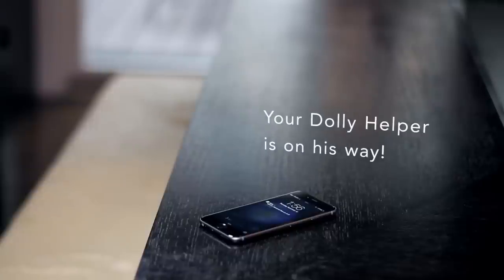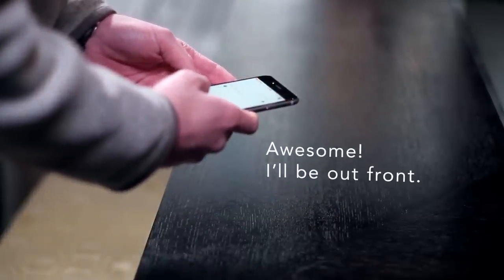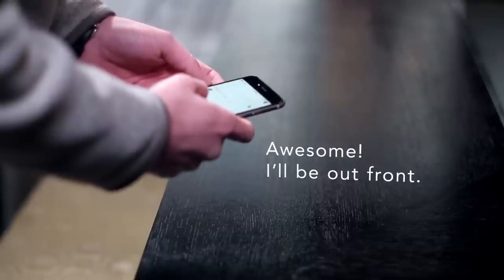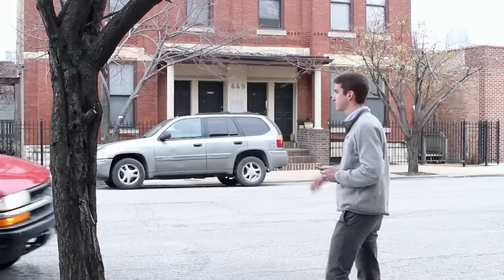When your Dolly begins, you'll be notified that your Dolly is on the way. You can send messages to your helper, call them directly and track the progress of your job on a map, all from within the Dolly app, so you know that you're getting a safe, reliable and friendly service.